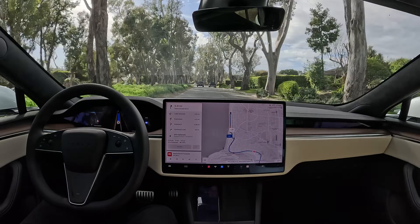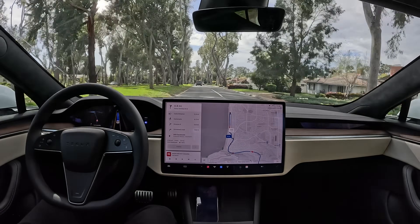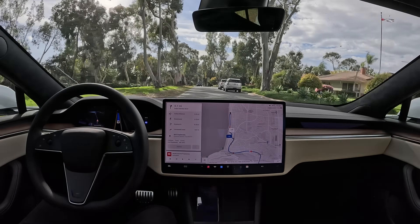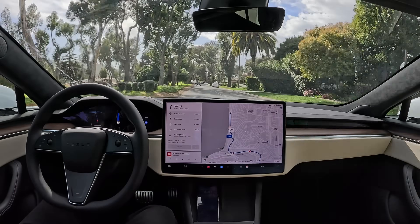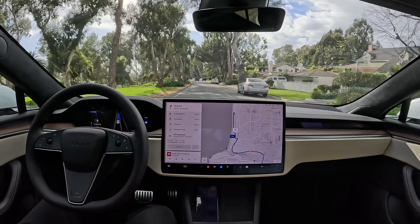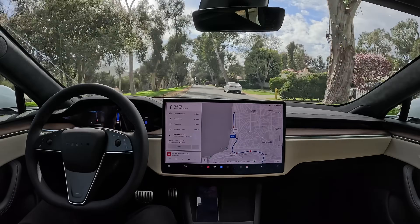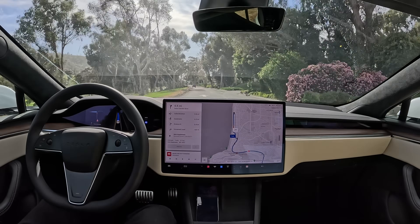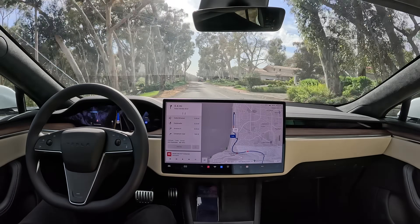Pretty uneventful, just driving straight, smoothly and beautifully. Half a mile away from our right turn — this is kind of a crazy one with cars coming from the other direction very fast. So let's see how it handles it.